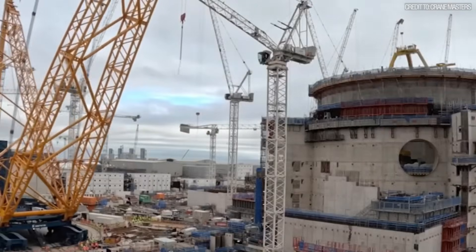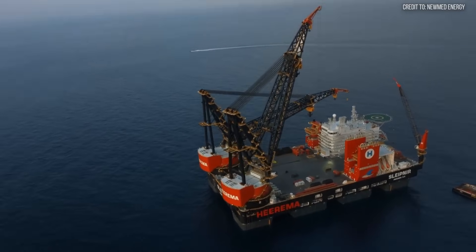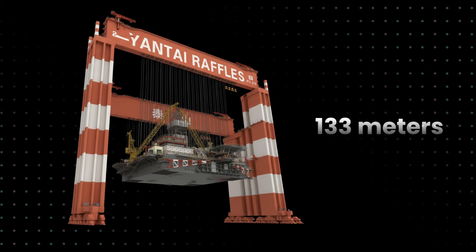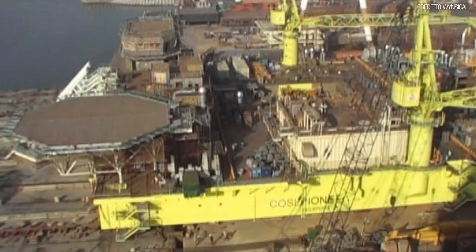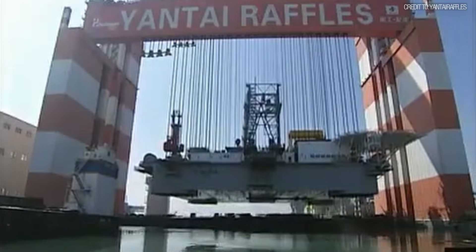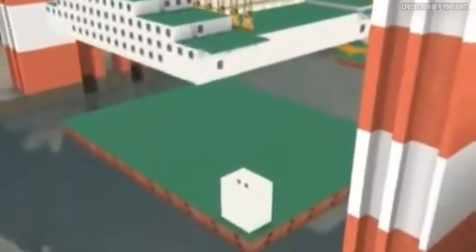Unlike a crawler, Taishun doesn't move around a site. Unlike an SSCV, it never sees the open ocean. Taishun is a permanent fixture at the Yantai Rafal shipyard — a 133-meter-tall gate that straddles the world's largest dry dock. It was built for one purpose: to build the world's biggest ships and offshore platforms using a revolutionary method. Instead of building from the ground up, Taishun assembles massive integrated modules on land and then lifts the entire superstructure onto the hull in one move. Its safe working load is 20,000 metric tons.